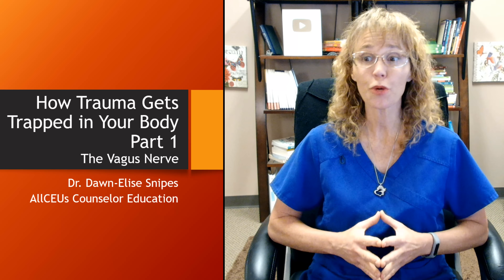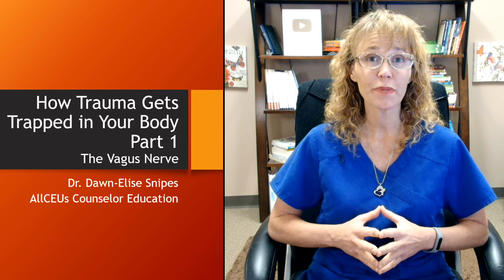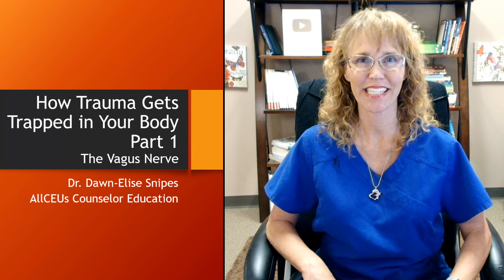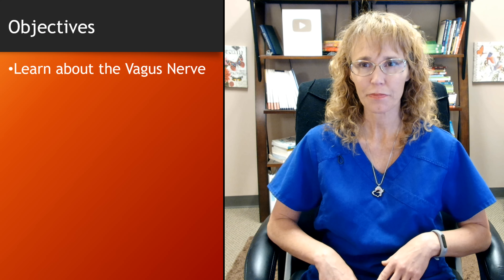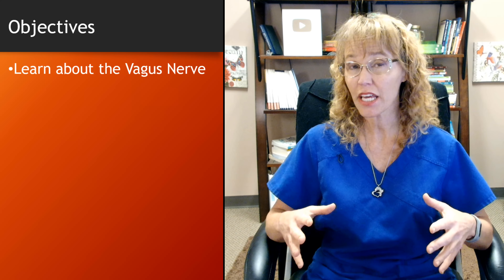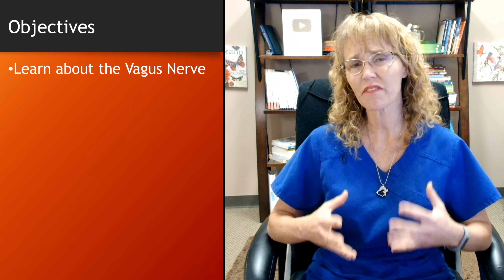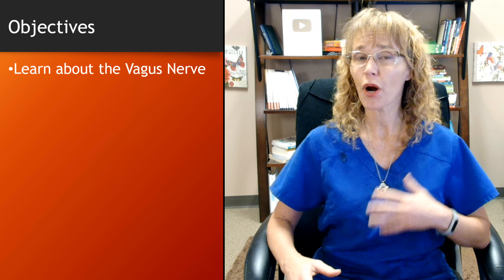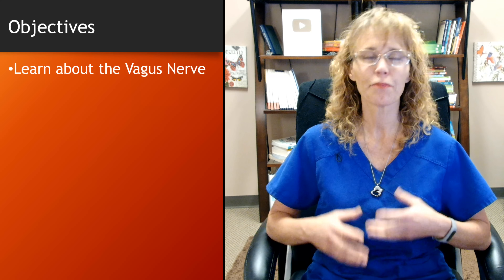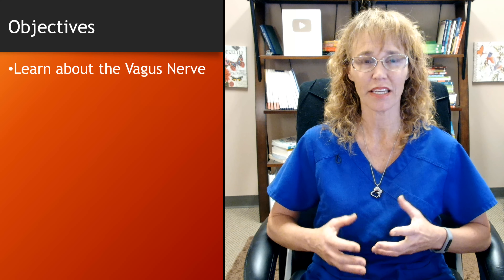Hey there everybody, and welcome to part one of three: how trauma gets trapped in your body. In this video we're going to be learning about the vagus nerve. I'm your host Dr. Donnelly Snipes. All we're going to cover in this video is learning about what the vagus nerve is and what it does. In part three we'll start talking about how to improve the functioning of the vagus nerve.